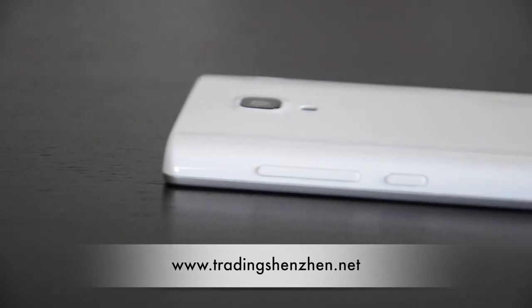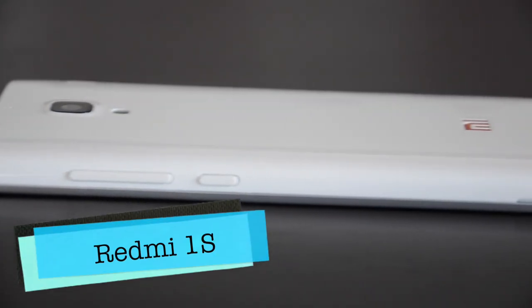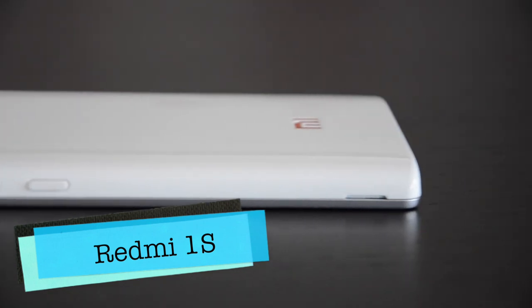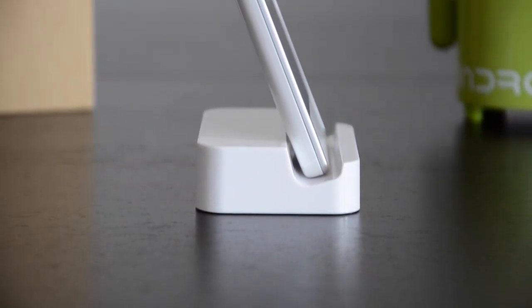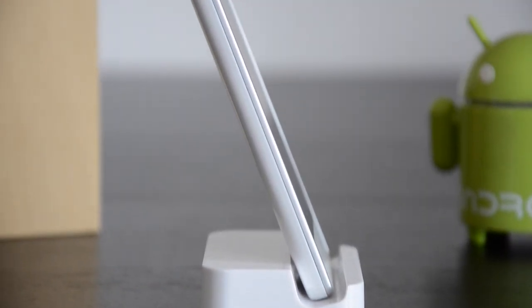Hello and welcome to a new review with TradingSuzanne.net. Today I will present the new Redmi, also called Hongmi 1S, which is a replacement for the Hongmi 1 released last year and is the cheapest way to get into the Xiaomi universe.